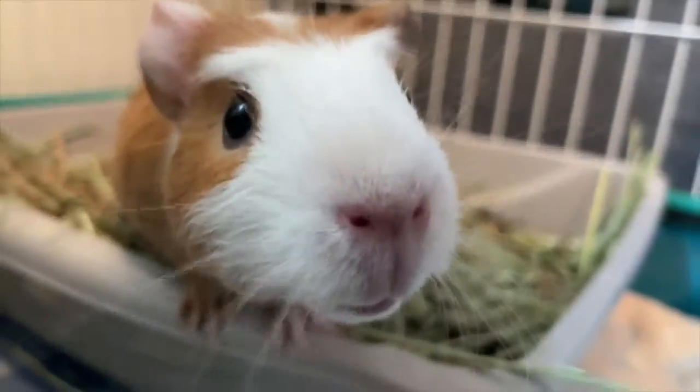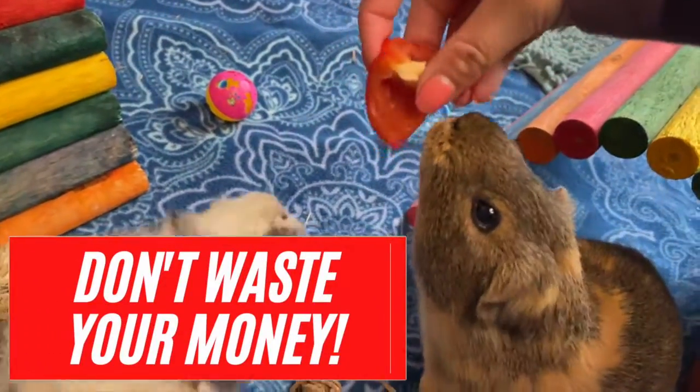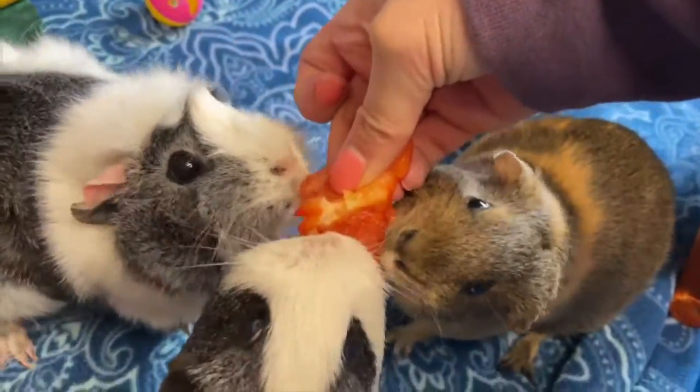Hello and welcome back to Piggy's World. Today's video is going to be about wasting money on these guinea pig products. These products are just a waste of money and it is just not worth it. So let's get started with the video.